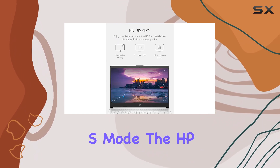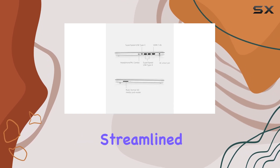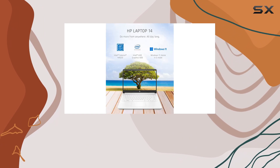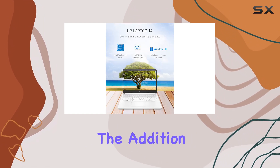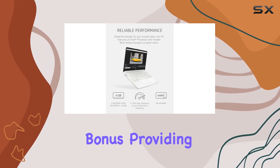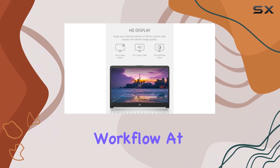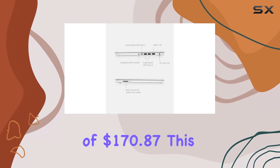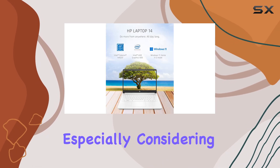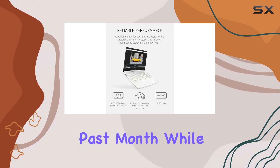Running on Windows 11 S mode, the HP 14 laptop ensures a secure and streamlined experience, although users can switch to the full version if they prefer greater flexibility. The addition of one year of Microsoft 365 is a generous bonus, providing access to essential productivity tools. At a price point of $170.87, this laptop is a fantastic deal, especially considering its current popularity, having sold over 4,000 units in the past month.